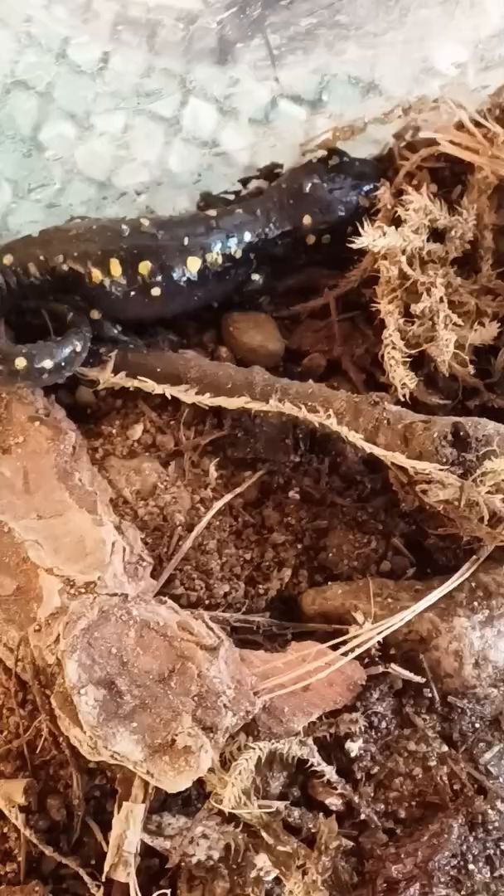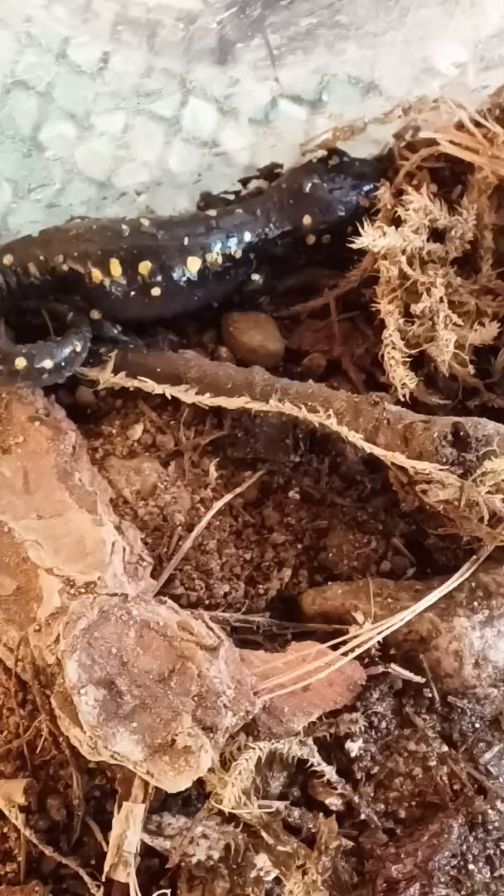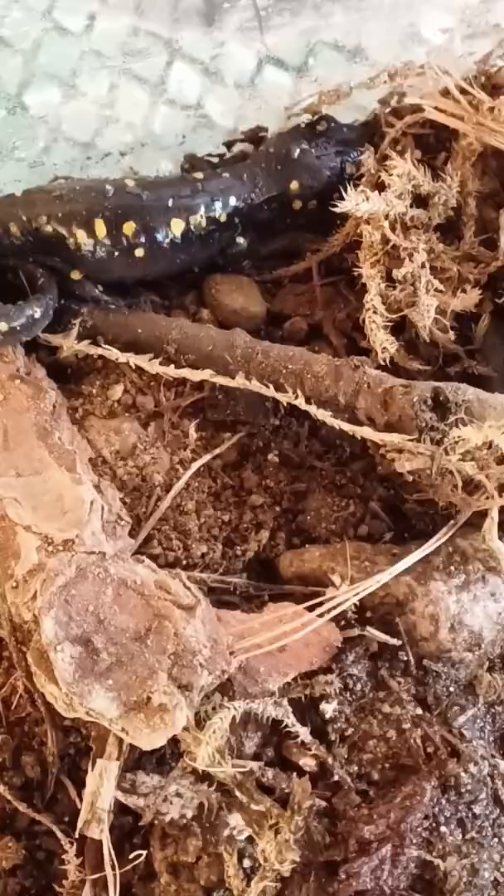Now let's talk about big night. Big night is the first rainy night of spring where thousands of spotted salamanders and frogs go to vernal pools to breed. So next year on big night, you should definitely go to hunt for them.